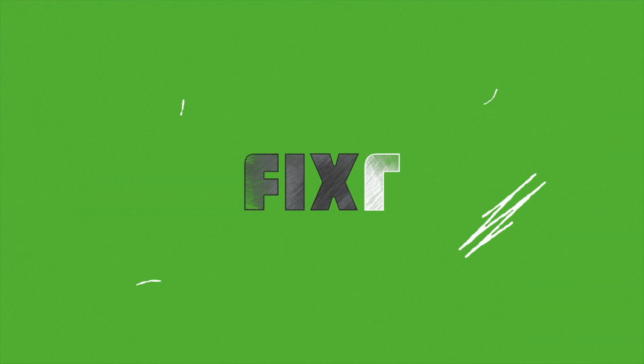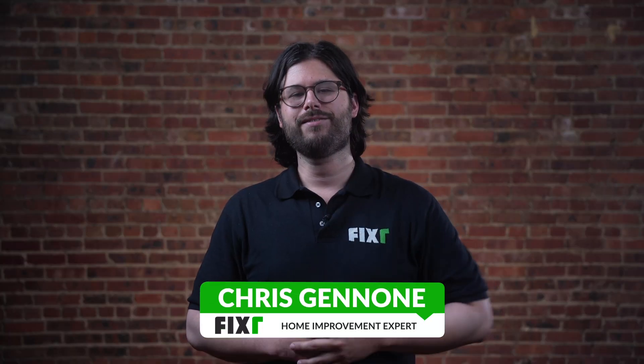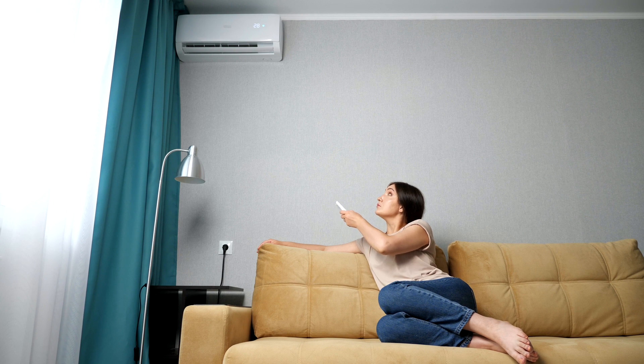Want to know what size air conditioner you need? I'll tell you. Hey everybody, it's Chris at Fixer.com. We break down the cost to fix up your home so you don't have to stress. Summer is here and if you're looking to buy a new air conditioner, it can be tricky to figure out what size unit you need to cool down your home.